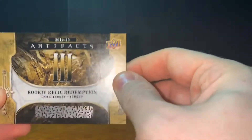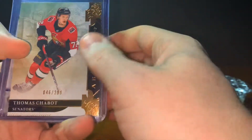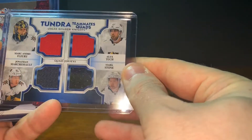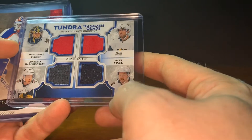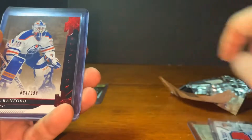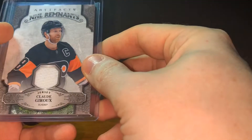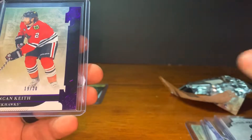Pretty fun guys. Of course we got a really nice Quinn Hughes to 999 rookie, we got a rookie gold jersey relic redemption, and our hits: Chabot numbered to 299, the teammate quad Tundra jersey of Andre Fleury, Rousseau, Alex Tuch, and Mark Stone, a Bill Ranford numbered 4 of 399, a Jamie Oleksiak Artifacts autograph, Claude Giroux Flyers NHL Remnants, and a Duncan Keith to 20. Very cool guys, appreciate you tuning in.